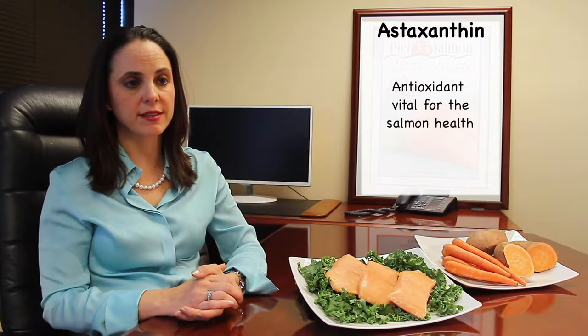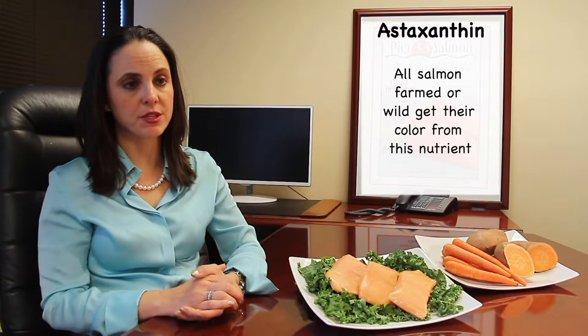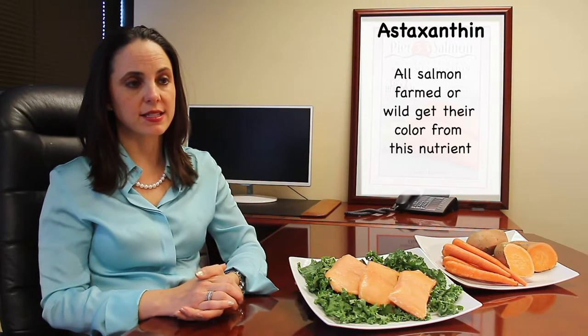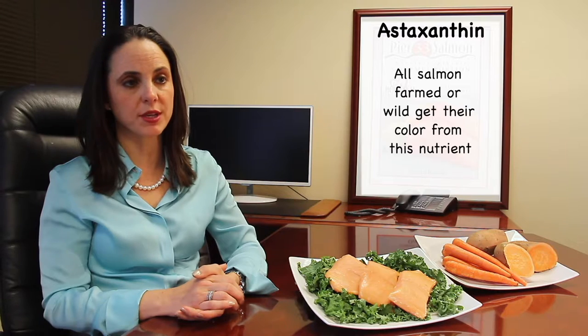Aside from fulfilling the salmon's need for this important antioxidant, astaxanthin has a secondary effect. All salmon — farmed or wild — get their pink color from this nutrient in their diet. Astaxanthin is responsible for turning the flesh of the fish the appetizing pinkish color we've come to associate with salmon.